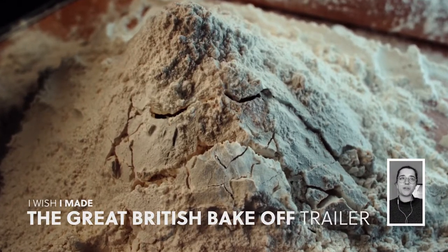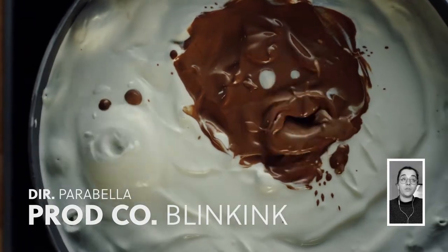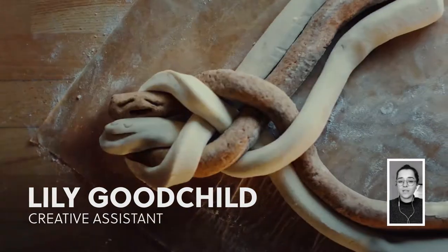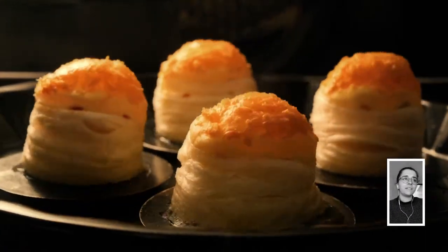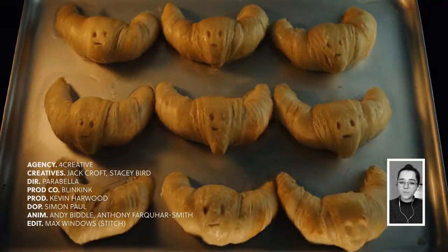I really love this Great British Bake Off commercial from directing studio Parabella. It's a great example of what you can do with stop-motion animation. Each character is made from actual baking products like eggs, flour and sugar, and there's so much texture and personality in all the little lip syncs and props and the puppets.